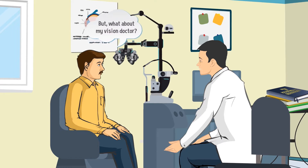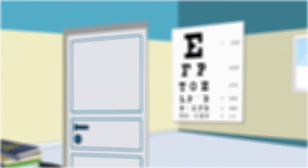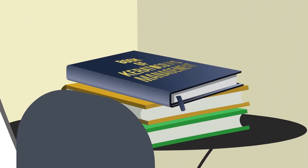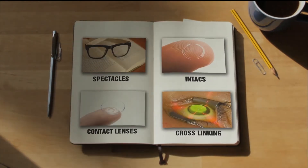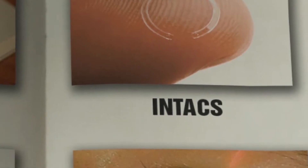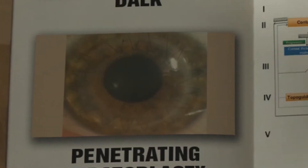But the big question which haunts all of us is: what about the quality of vision and life? If we do a textbook survey of the treatment options, it provides a variety of options which will help in stabilizing the progression of keratoconus. But the question is, is there nothing we can do about the visual quality?